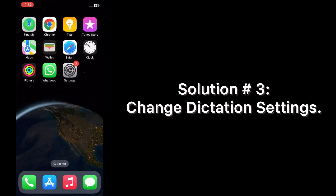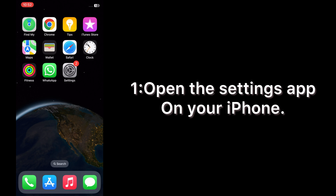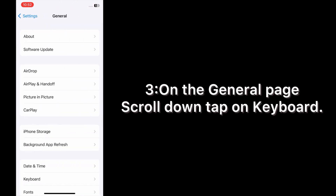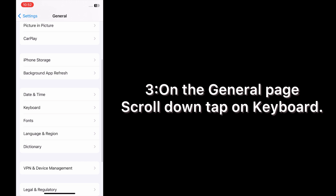Solution number three: change dictation settings. Open the Settings app on your iPhone. On the Settings page, scroll down and tap on General. On the General page, scroll down and tap on Keyboard.